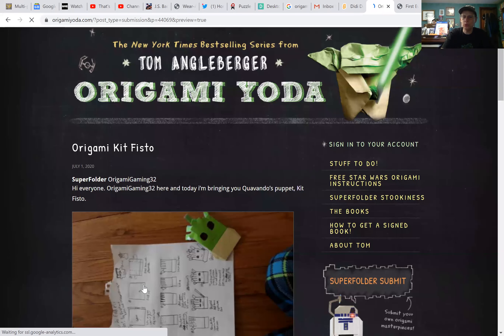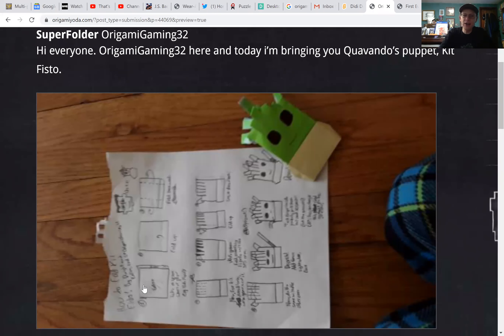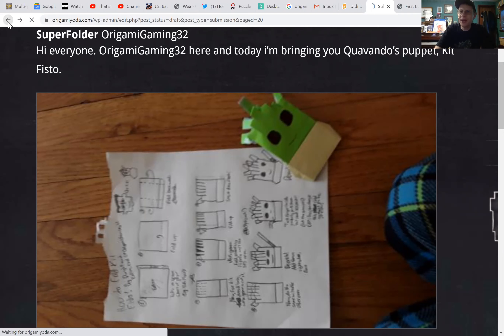Origami Kit Fisto — this looks nice. Origami Gaming 32 made this, bringing you Quavando's Puppet Kit Fisto. That is a really straightforward Kit Fisto, I like it. Very clever — looks like just a little kirigami action there, and he uses that to make all those little head things that Kit Fisto has. A lot of people don't realize the super complicated stuff is not necessarily better. In fact, the simple stuff is often so much better. I think Dwight actually talked about that in Darth Paper. It's so true — it's hard to make simple. Origami Gaming 32 did a fantastic job.